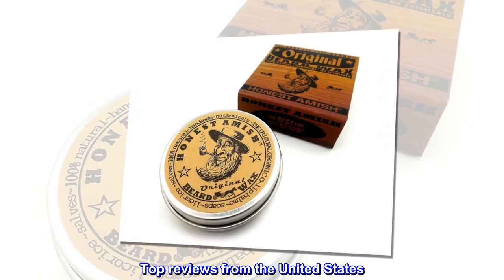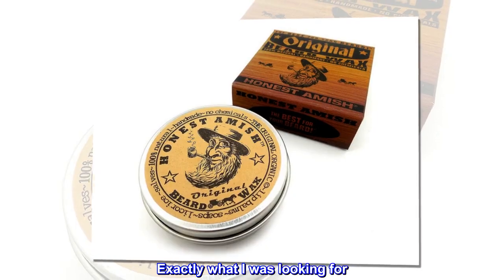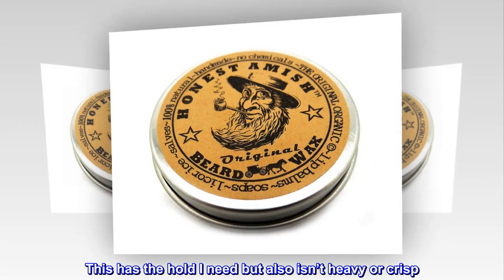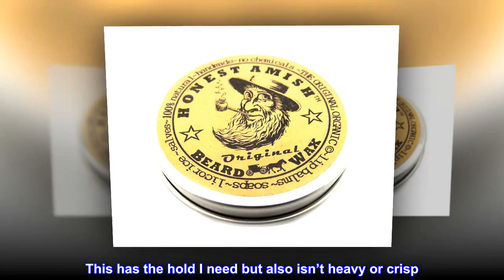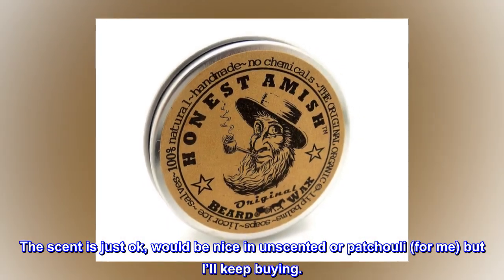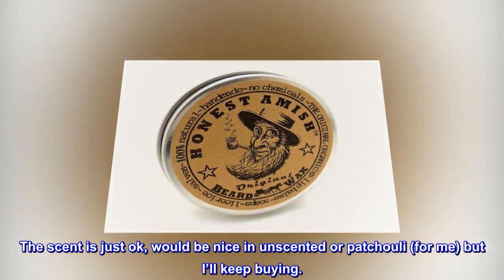Top reviews from the United States: 'Exactly what I was looking for. This has the hold I need but also isn't heavy or crisp. The scent is just okay — would be nice if unscented or patchouli — but I'll keep buying.'